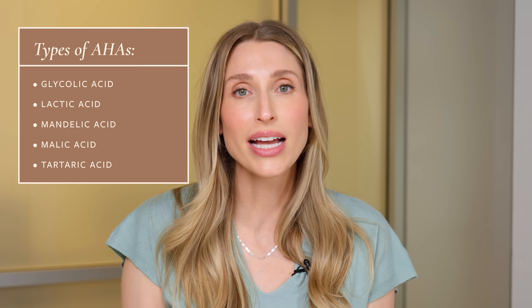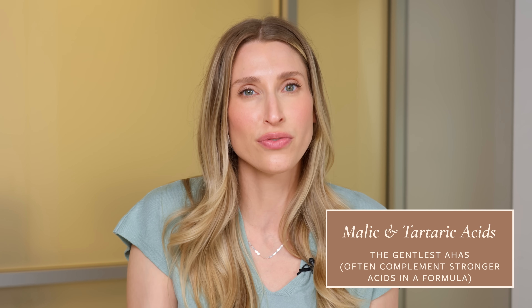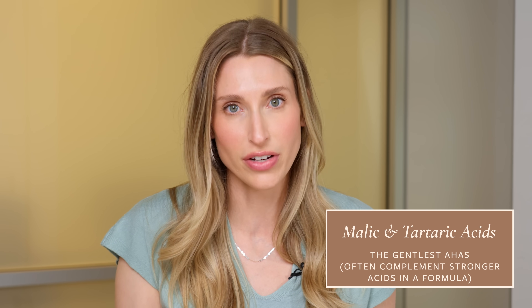The last alpha hydroxy acids I'll mention are malic acid and tartaric acid. These are so gentle that it's very rare to find a product exclusively dedicated to them. They often serve a supporting role and are found in blends with other alpha hydroxy acids.